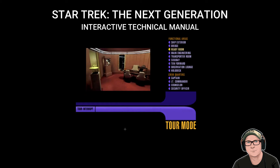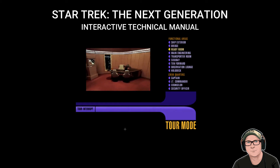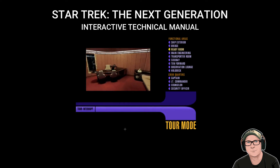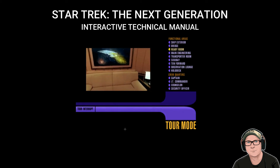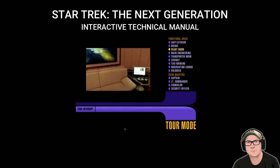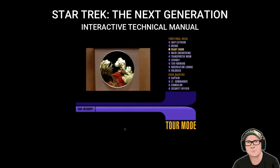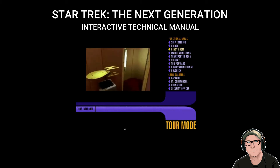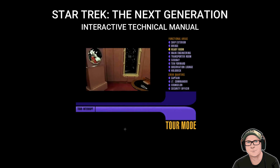This is the captain's ready room, located just off the main bridge. This suite serves as an office — note the desk and computer terminal. But it's also a little more than that. Captain Picard has taken care to surround himself with certain items: Shakespeare's works, Livingston his lionfish, and a model of the Stargazer, the first starship he commanded.